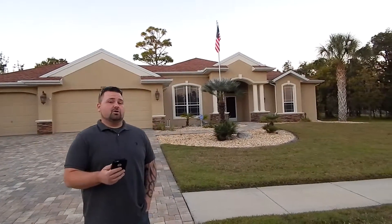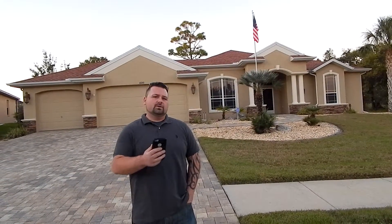Hey everybody, Tom Homan Jr. with Agent Trust Realty here, previewing a home for a set of customers I have coming up from Puerto Rico. What we have here is a 2008 Grand Bahama home coming in at about 3,048 square feet. It's a three bedroom, three bathroom with a three car garage, with a beautiful pool centered directly in the home. Let's go take a look.